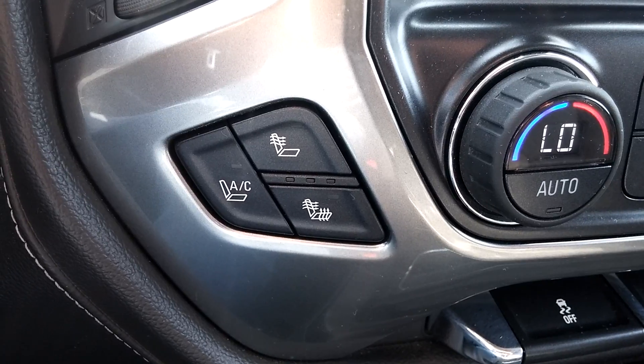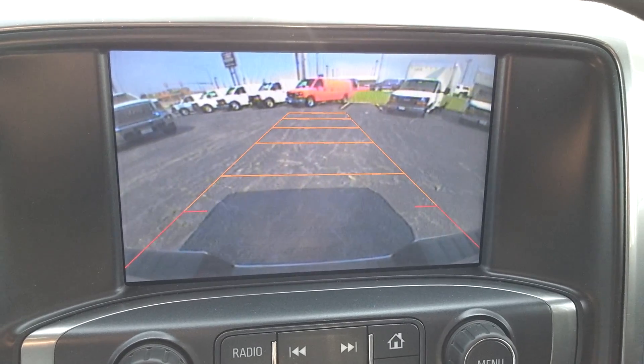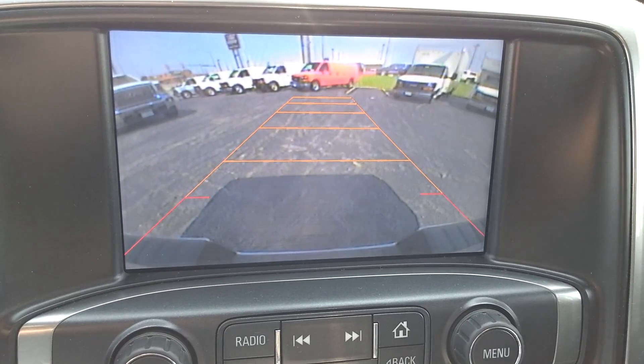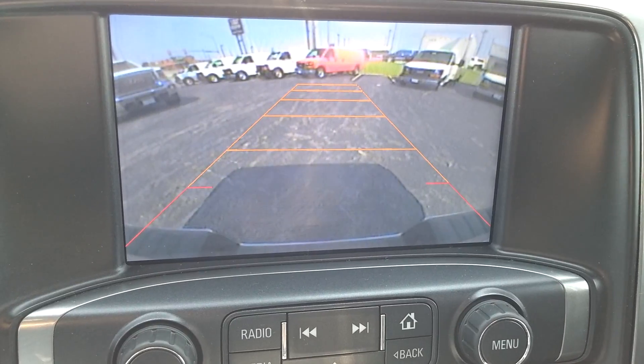It is equipped with heated and cooled front seats, navigation, and a backup camera. The guidelines move with you as you turn the steering wheel, making it very easy to back into a spot or to a trailer without having to look over your shoulder.